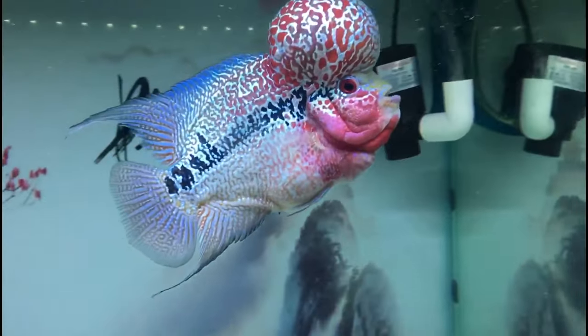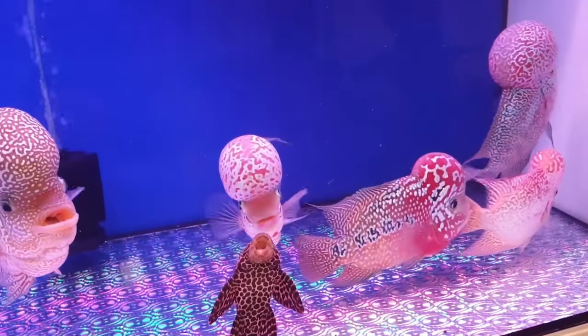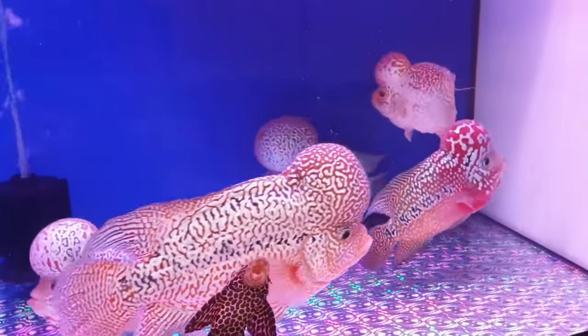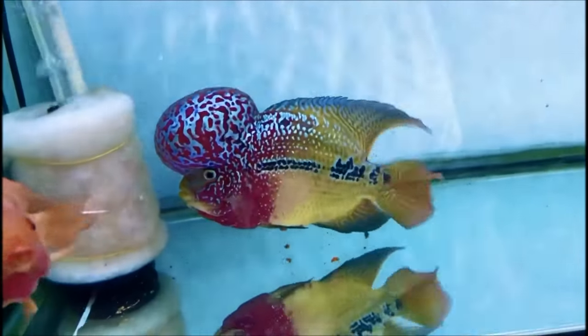Number 26: Flowerhorn Cichlid. The Flowerhorn Cichlid wears bold colors and a sizable bulge on its forehead. These fish can be pretty aggressive, so they have a very limited selection of fish who'd make good roommates. They reach 16 inches as adults and require at least a 75-gallon tank to swim in.